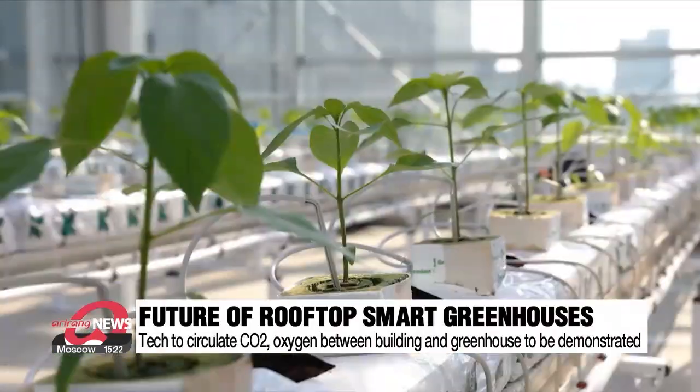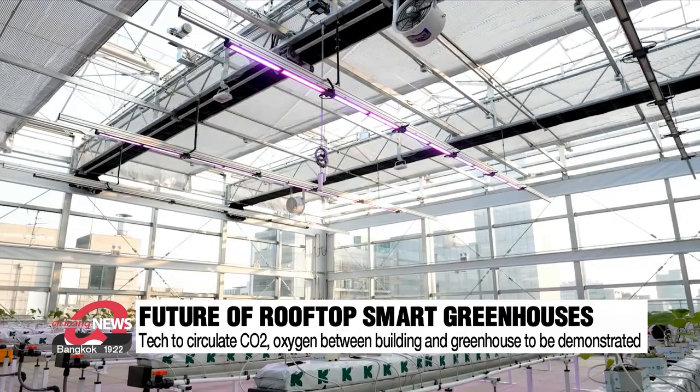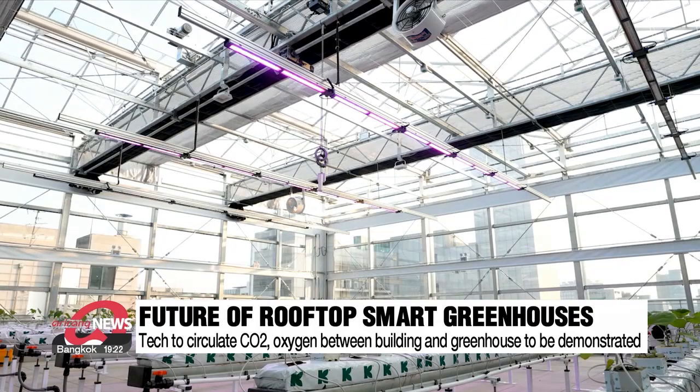The technology for this rooftop smart greenhouse was jointly developed by researchers from various institutes including the Korea Institute of Machinery and Materials, universities, and technological companies, and they are running the project's first demonstration to get its efficacy verified.